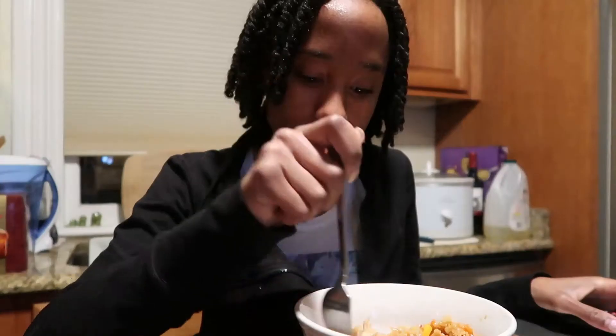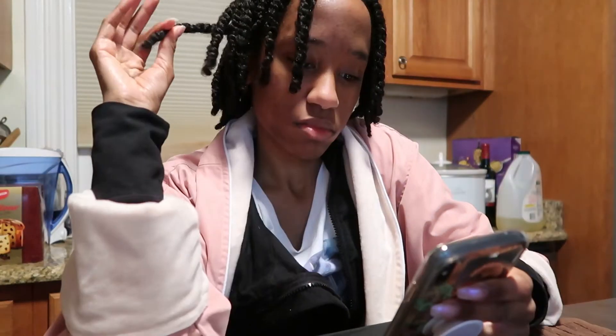Now I'm scrolling through online dating apps on my phone and things are looking extremely promising. Now I'm getting ready to take my bath.